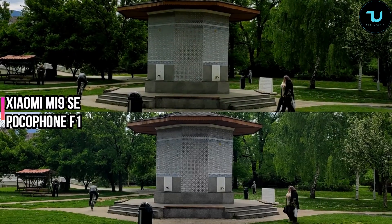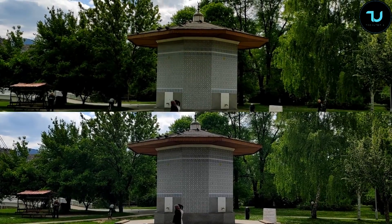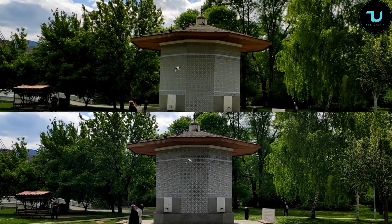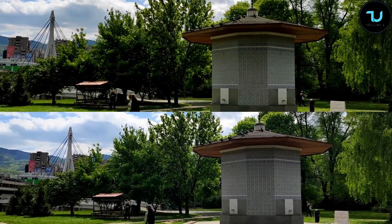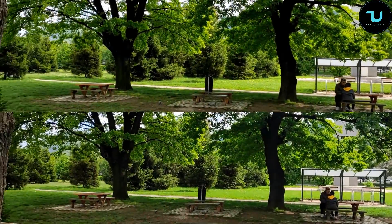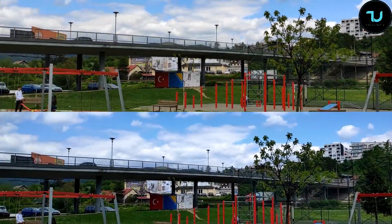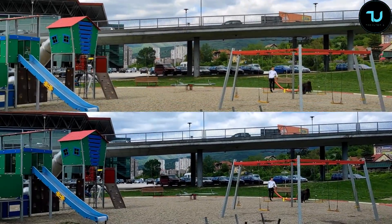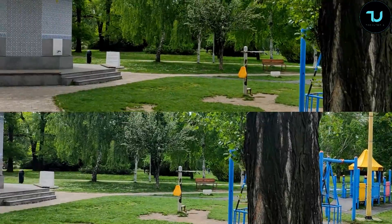Pocophone F1 vs Xiaomi Mi 9 SE camera — the Mi 9 SE wins for me. Check the colors and the dynamic range. Judging it live during this comparison, though the results may look different once transferred to my laptop for a closer look. So far, the Mi 9 SE wins in my opinion, though I'm not sure yet which will win on video.